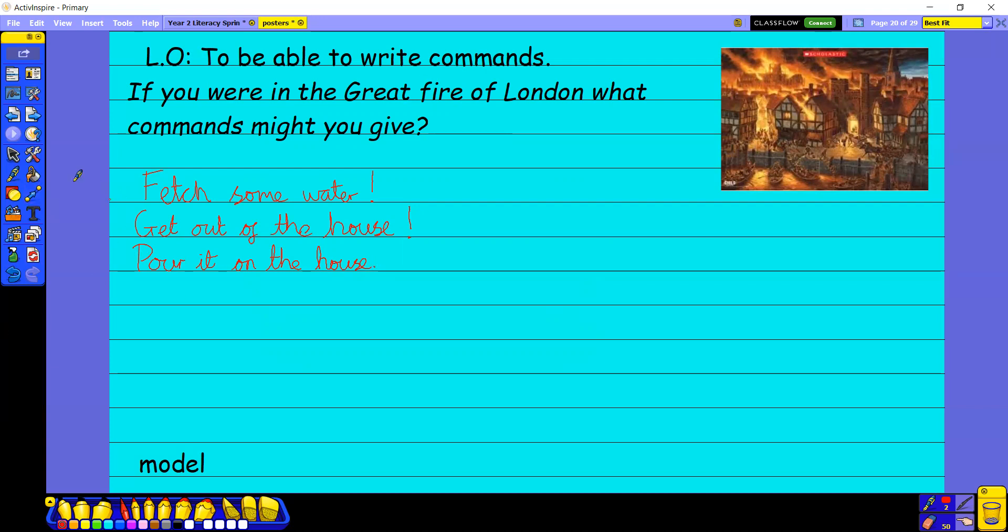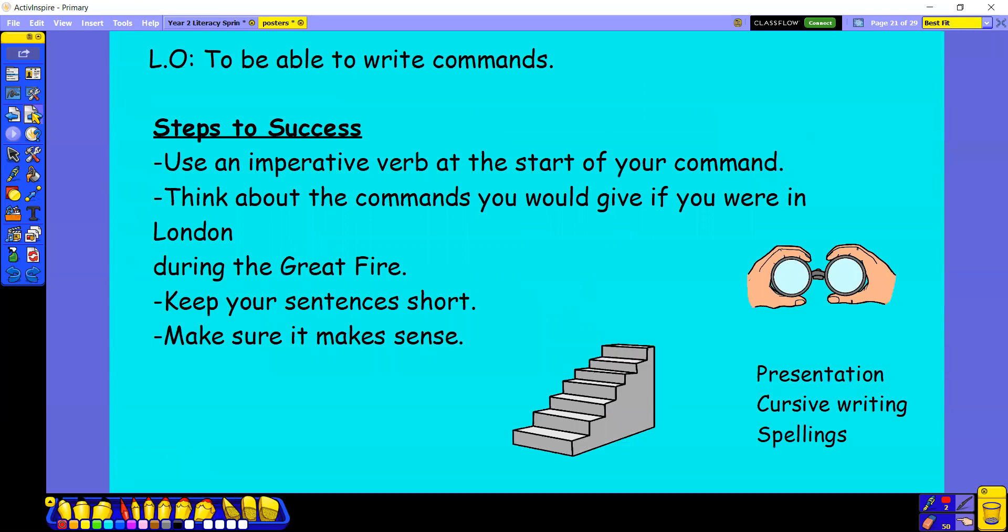Let's have a look at our steps to success. Use an imperative verb at the start of your command. Think about the commands you would give if you were in London during the Great Fire. Keep your sentences short — another silent cheer because we're keeping them short again. Make sure it makes sense. Good luck everyone, have lots of fun!